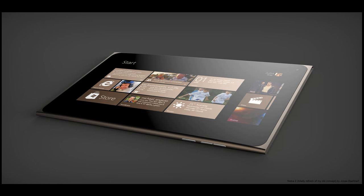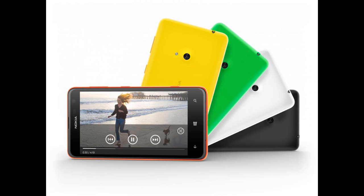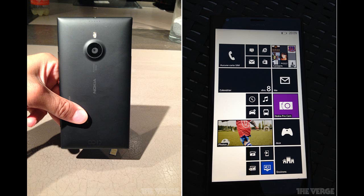It is a more budget-oriented smartphone, so it trades the Lumia 1520's Snapdragon 800 for a dual-core Snapdragon 410, and it comes with 1 GB of RAM and 8 GB of storage. It also comes with 7 GB of SkyDrive storage and a 5 megapixel camera, compared to the 1520's 20.